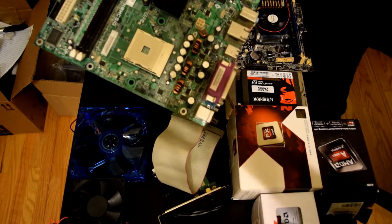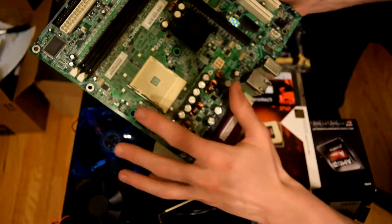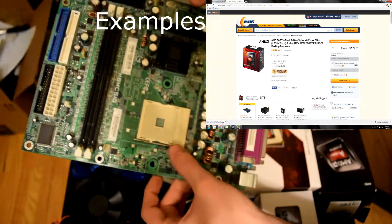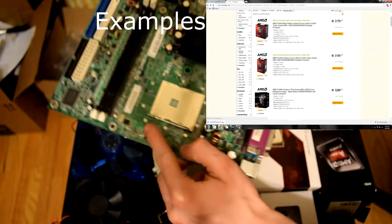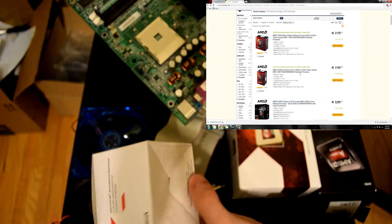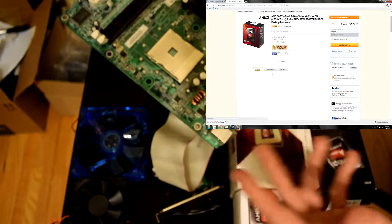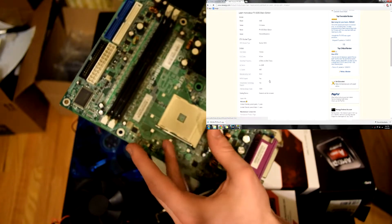After you pick your processor, you want to make sure your motherboard has the right socket. Each motherboard has a specific socket type — for example, this one is socket 754, which is an AMD socket. You have to make sure when you buy that processor that it's the right platform. This one's AM1, that one's AM3, this one's FM2 — none of those will work if the socket doesn't match.